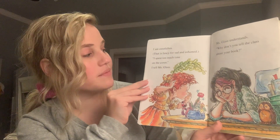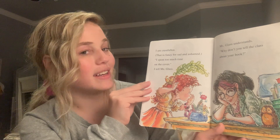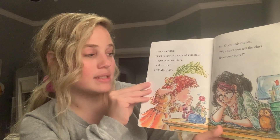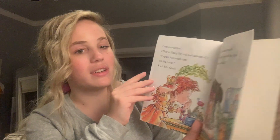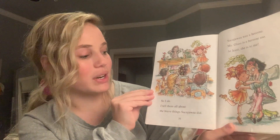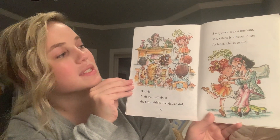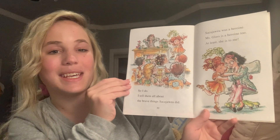I am crestfallen. This is a fancy word for sad and ashamed. I spent too much time on the cover, I tell Miss Glass. Miss Glass understands. Why don't you tell the class about your book? So I do. I tell them all about the brave things Sacagawea did. Sacagawea was a heroine. Miss Glass is a heroine too. At least she is to me.